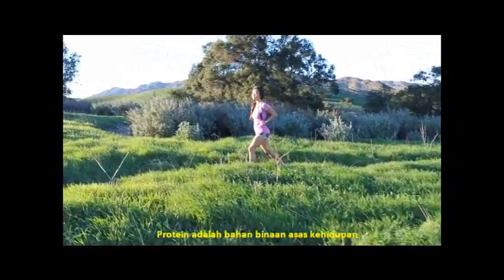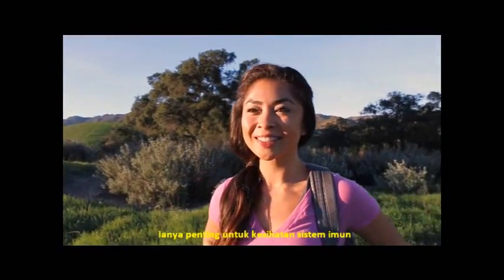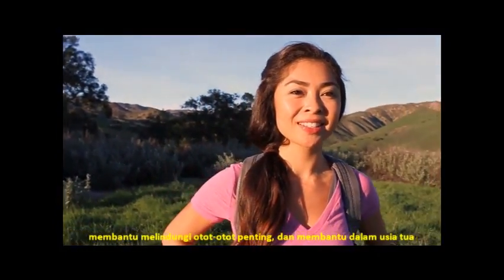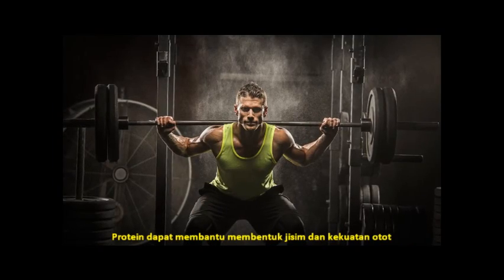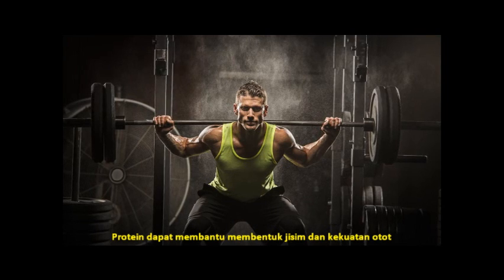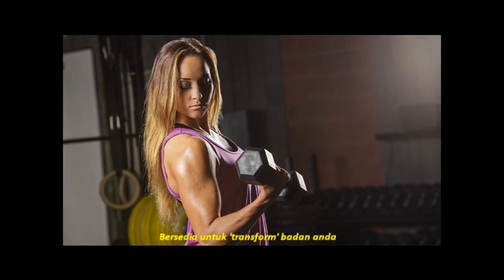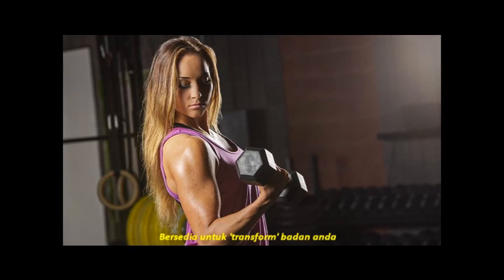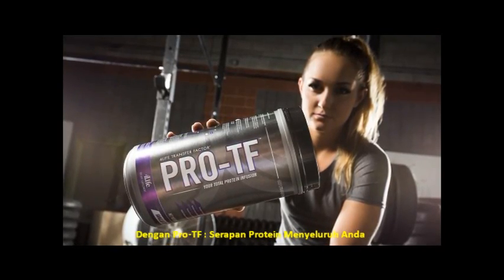Protein is the building block of life. It's essential to immune system health, helps protect vital muscle, and provides support for healthy aging. Protein can help the body create muscle mass and strength, but not all protein is equal. Get ready to transform your body with ProteF, your total protein infusion.